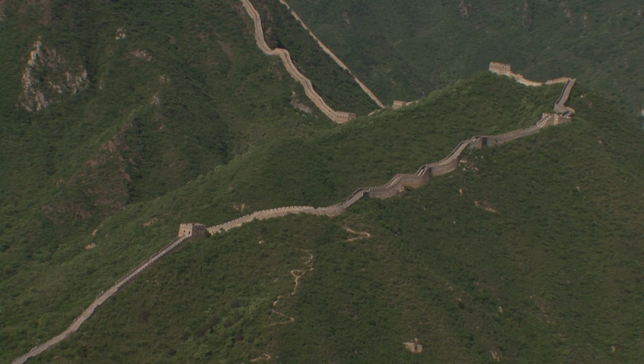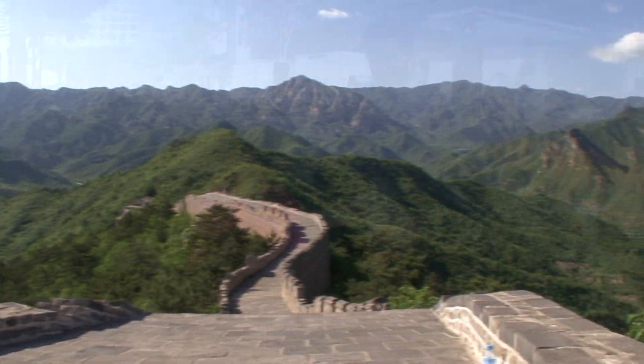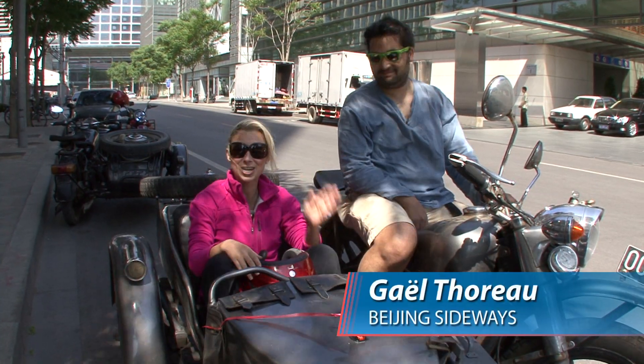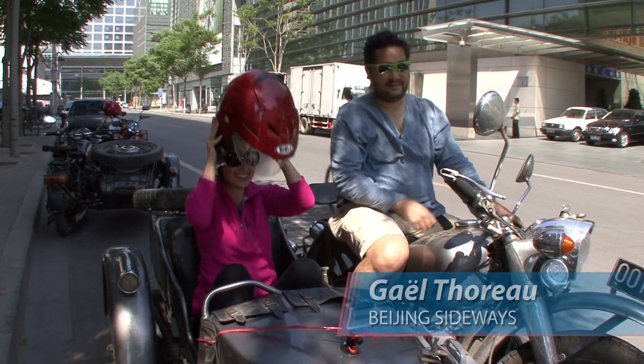There are many ways to check out the Great Wall of China, but one of the coolest is Beijing Sideways. I'm here with Gail and we're gonna check out the iconic Great Wall by motorcycle. Let's go!